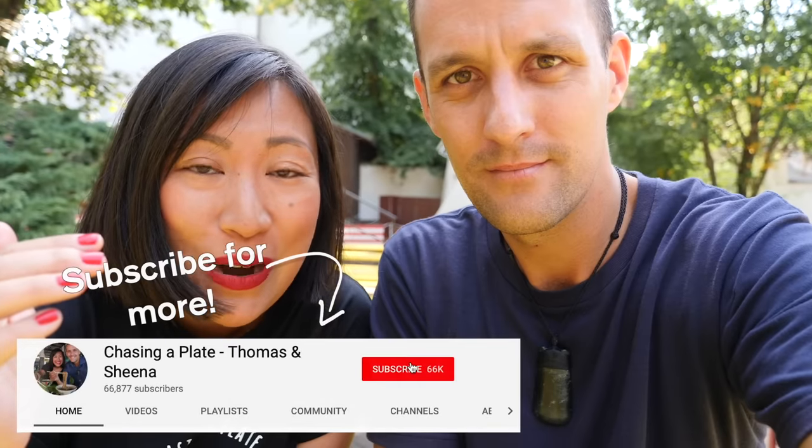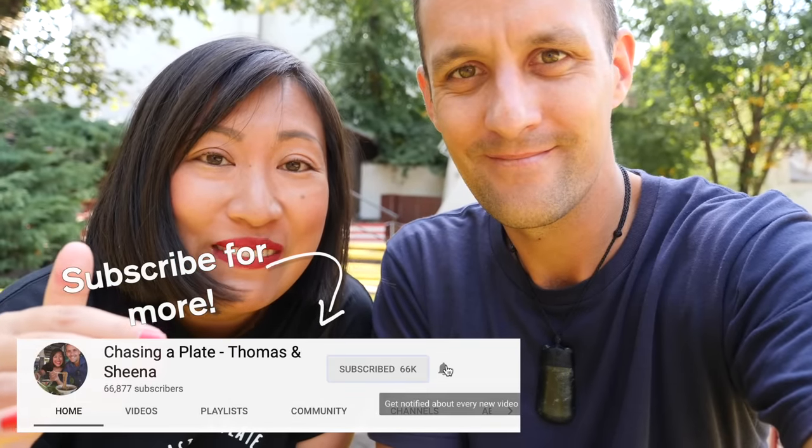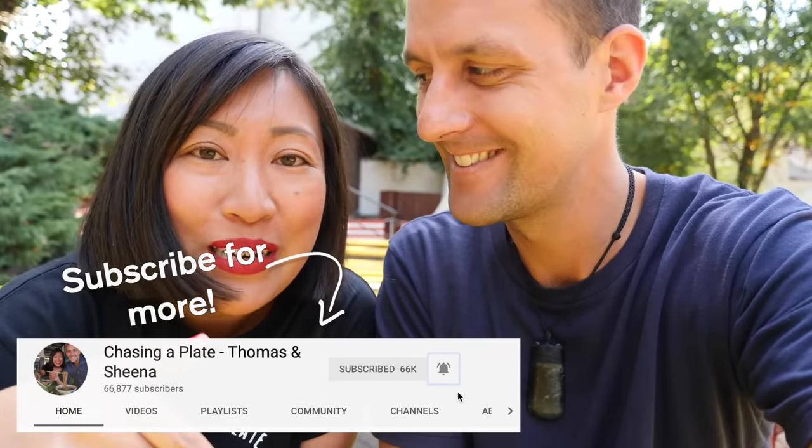Remember to hit that subscribe button — we've got heaps more food videos coming from Berlin. Pop a comment down below, say hi, we love to hear from you. Give this video a thumbs up if you enjoyed it, and if you want to support more of our content check out our Patreon page. Thanks for watching — we'll see you next time. Cheers!